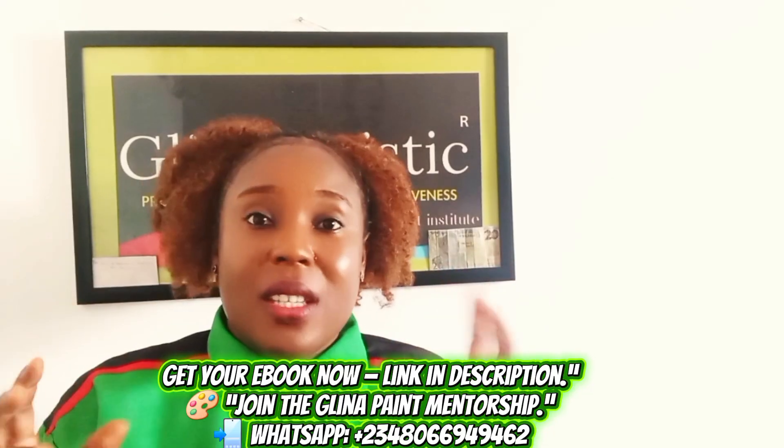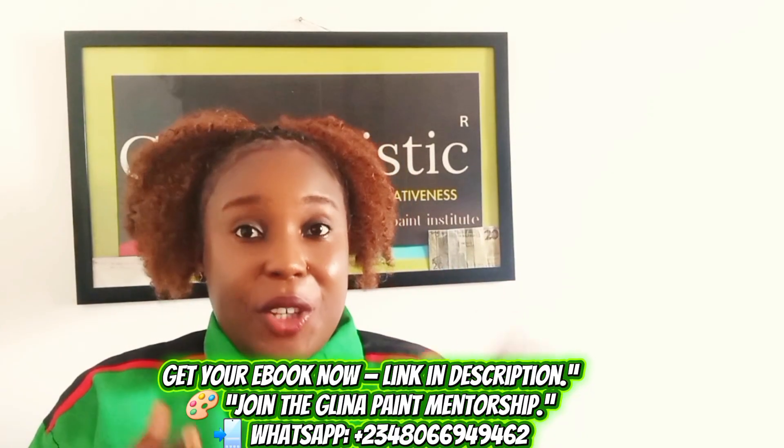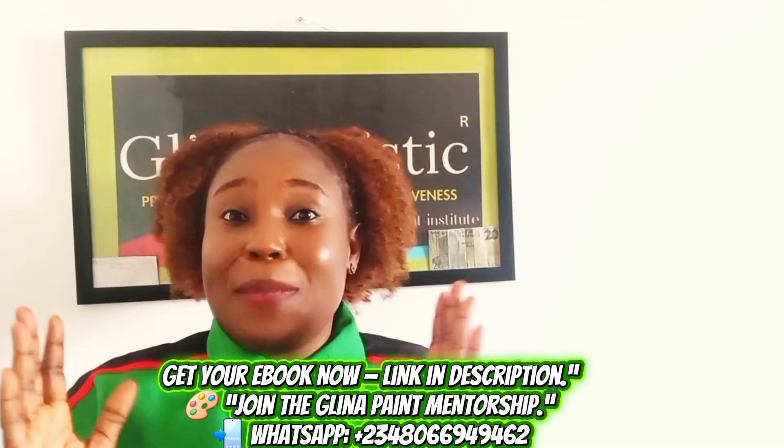Thank you for watching. Remember to join our channel membership. The link to get the 2026 emulsion paint blueprint ebook will be in the description. Get yours immediately because we are giving a discount launch price — this ebook is coming out today, so the earlier you get it, the better.